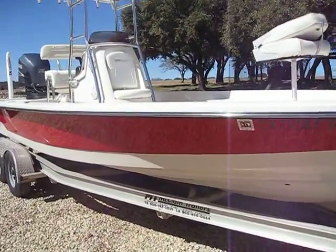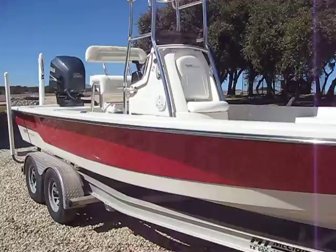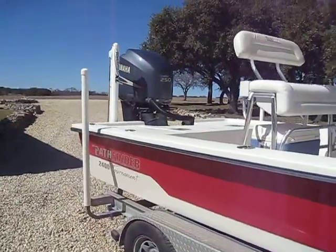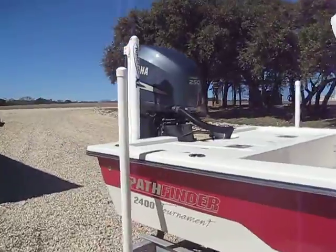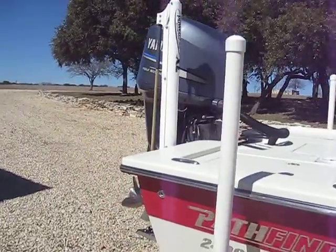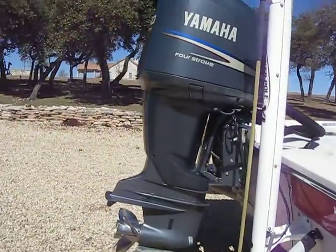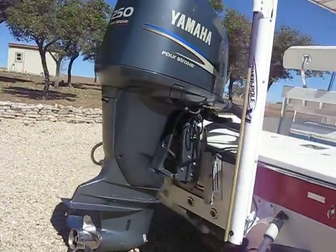This is my 2008 Pathfinder 2400 Tournament with a Yamaha 250 four-stroke, 168 hours, and those are all original hours on it. The boat is in perfect condition.